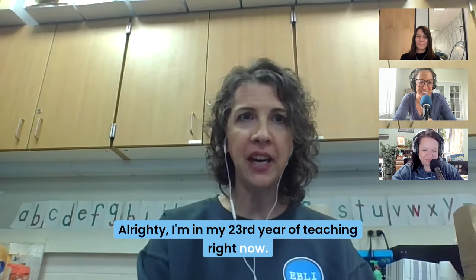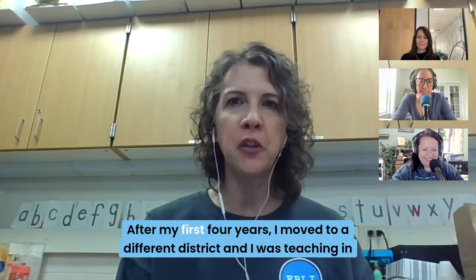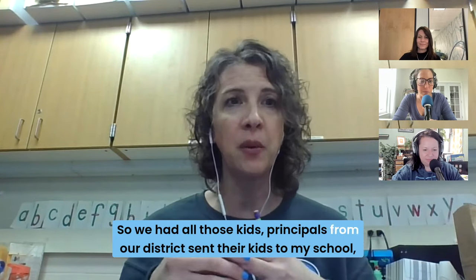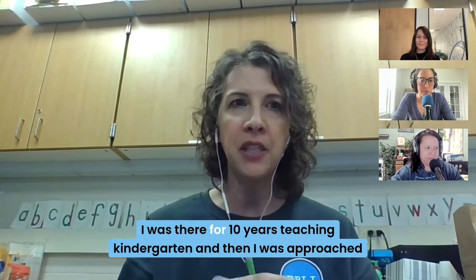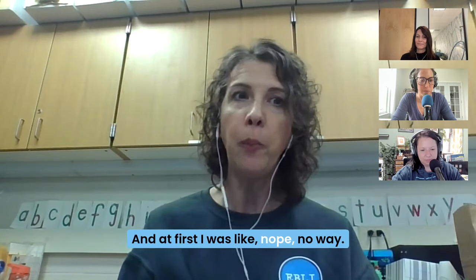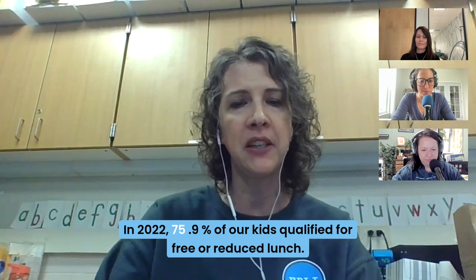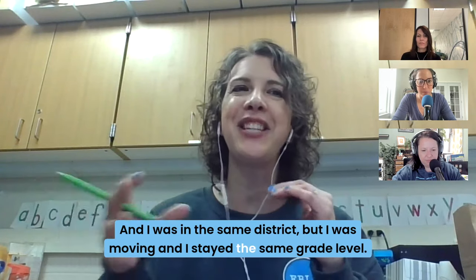I'm in my 23rd year of teaching right now. Originally, I taught first grade for four years — that was like eons ago. After my first four years, I moved to a different district and was teaching in the affluent country club school. Principals from our district sent their kids to my school, administrators, teachers in the district. So it was sort of like the school to be at. I was there for 10 years teaching kindergarten, and then I was approached about moving to a different school in the same district. At first I was like, nope, no way — but I moved.